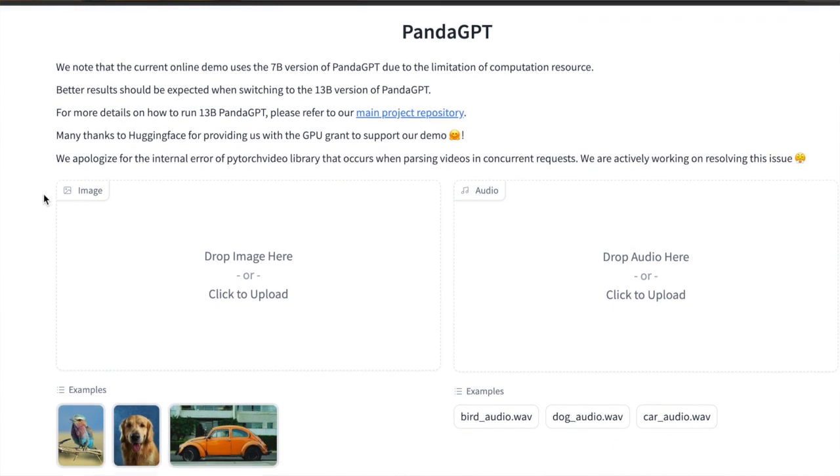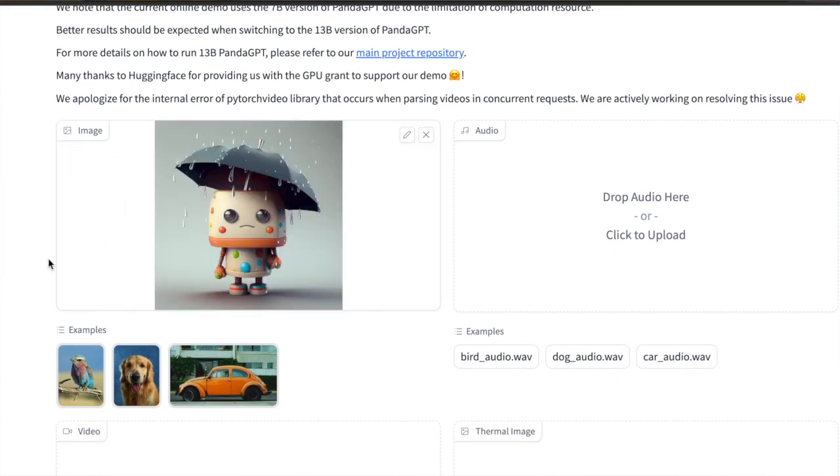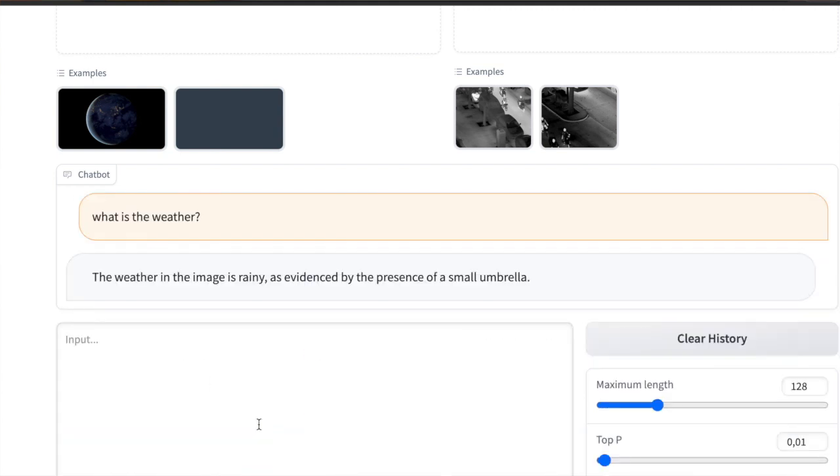Panda can listen, watch and understand video, audio, image and text. It can describe what it hears or sees, write stories based on that, and answer questions. It can also handle multiple types of input at the same time and understand their meaning. It relies on ImageBind and language models from Vicuna.